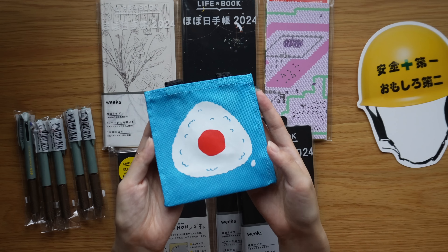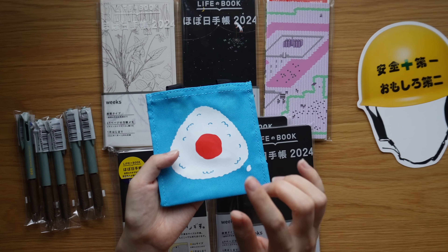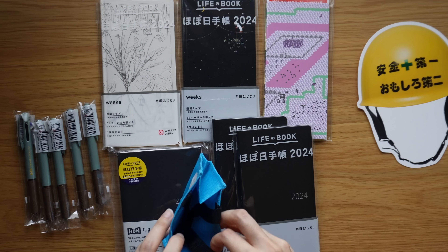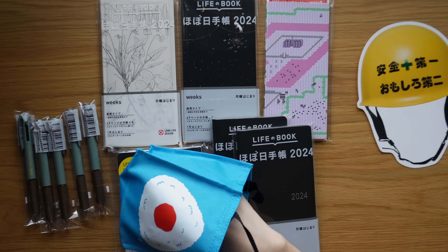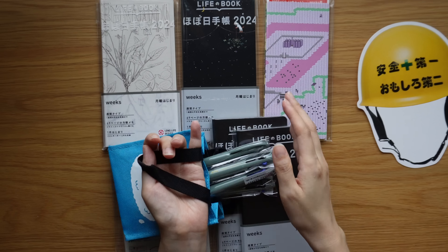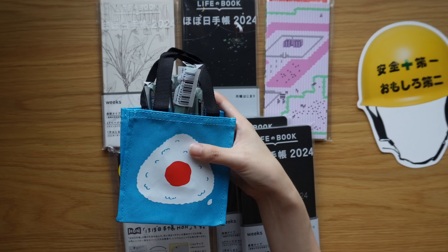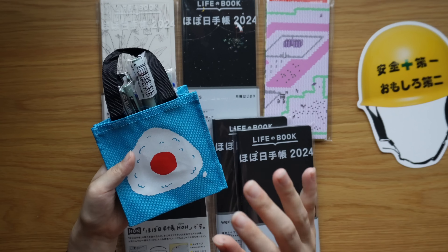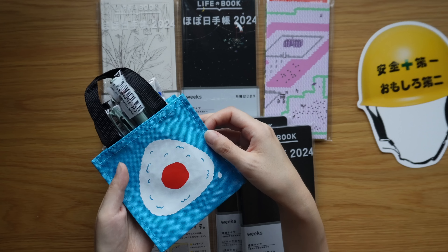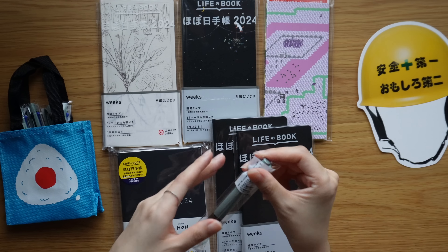This is what I got — oh my gosh, I love this one! It's an onigiri, a rice ball with an umeboshi plum in the middle. It's adorable and tiny. I put my Speedy pens inside to show the size. I love this version of the freebie bag — the blue is so bold and it really stands out.